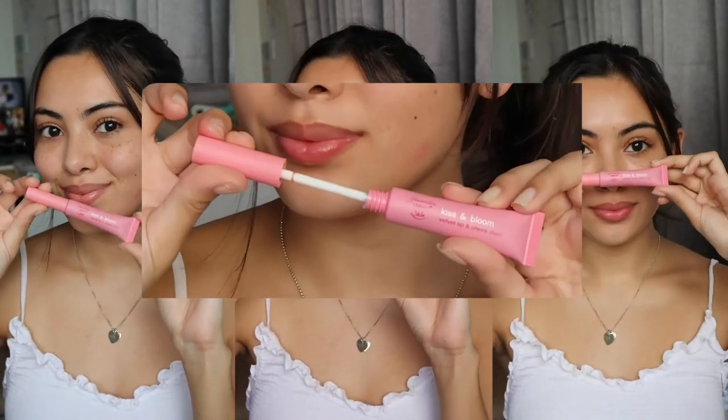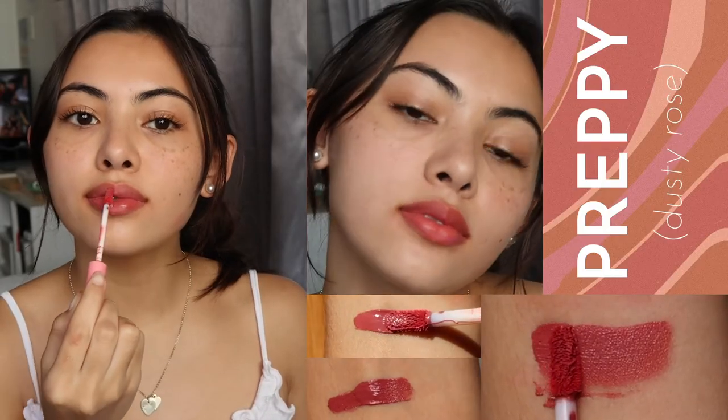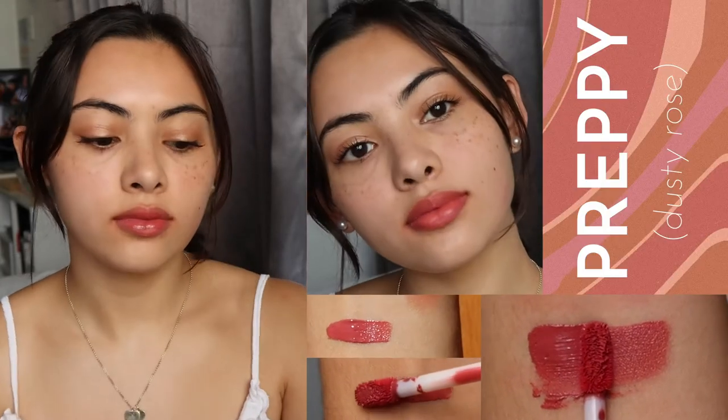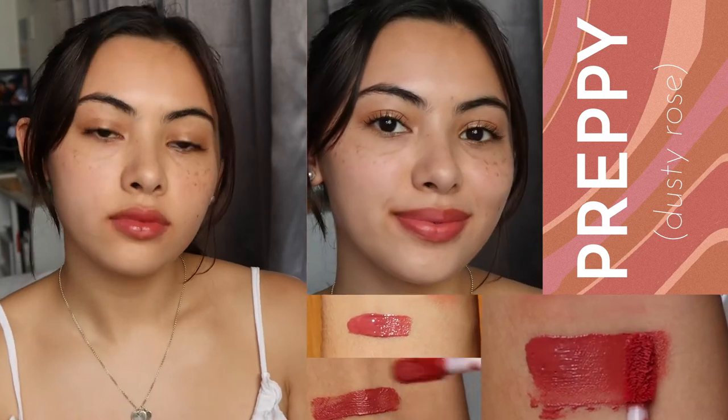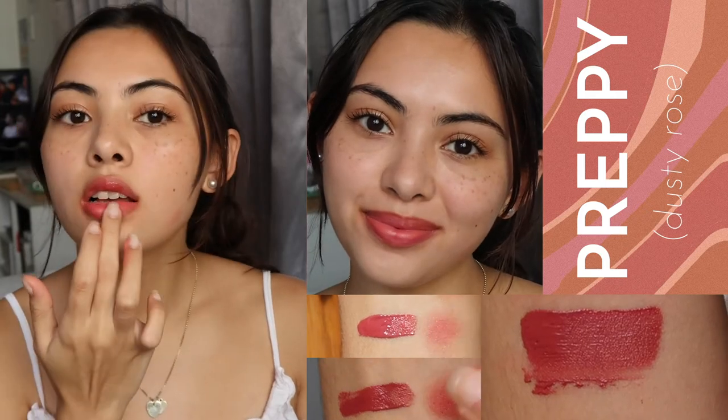A couple months ago, Happy Skin launched their new Generation Happy Skin collection, which featured the theme of going back to school. One of their products is their Velvet Lip and Cheek Stain. They originally launched with four shades, but now they're launching two new shades to add to them.